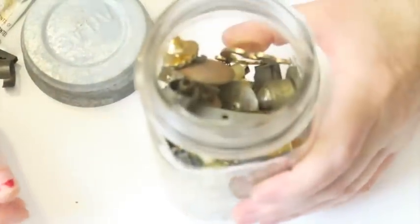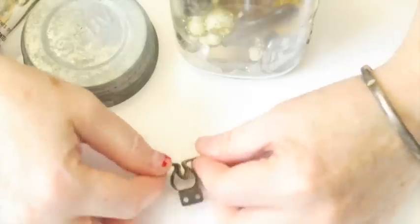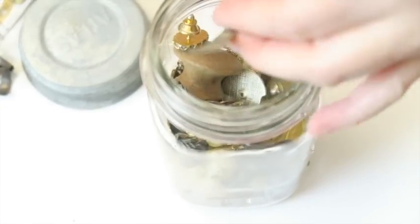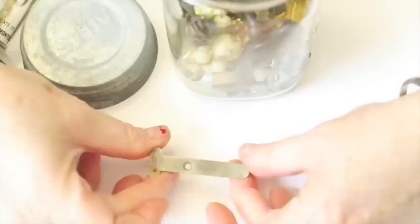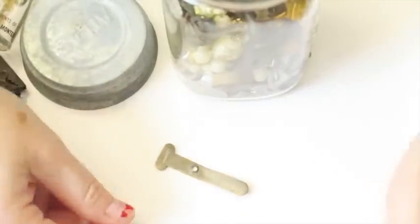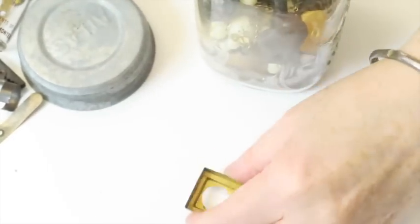Will we find treasure? Alright, next up in the jar of stuff. We have a clamp of some sort. I may challenge my guys to make a piece of art with all of this stuff. Next, we have what appears to be a key — I don't even know what this is at all.